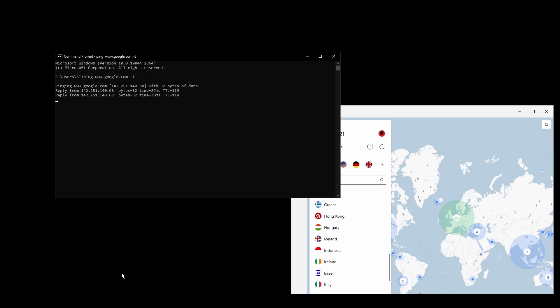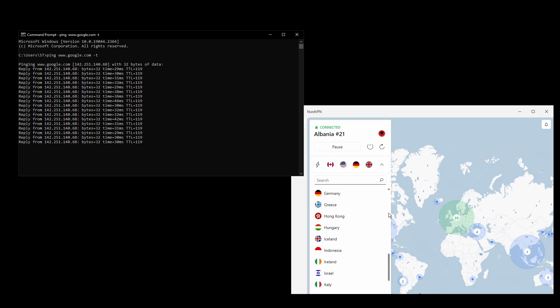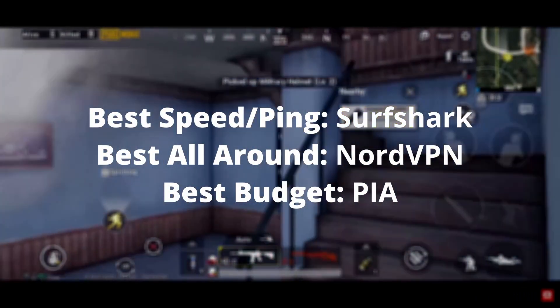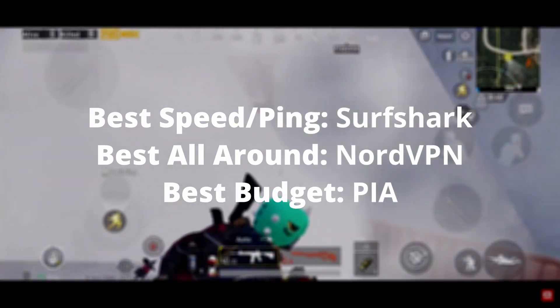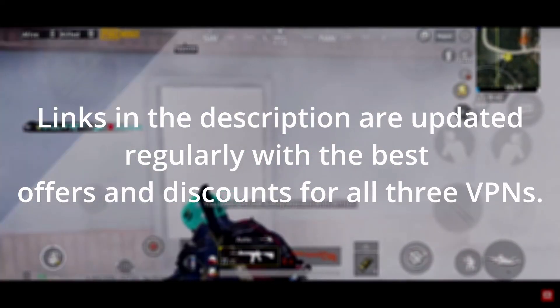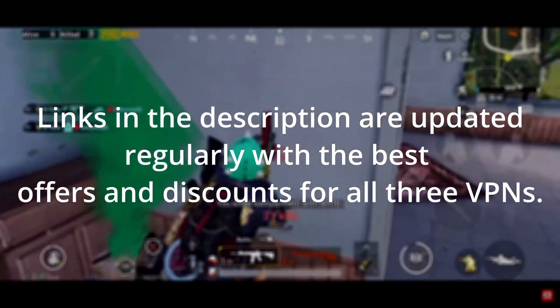The low ping, stable connection, and close to zero disconnections make NordVPN a perfect choice for a gaming VPN. Overall, there are many great VPNs available for those who need a reliable and fast connection while playing PUBG Mobile. Depending on your needs, preferences, and budget, you can choose any of the VPNs in this video. The differences are minimal and all of them have a 30-day money-back guarantee, which means that you can test all of them and stick with the one that works best for you.